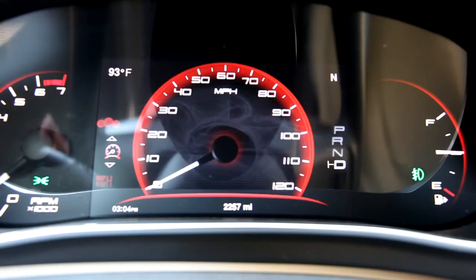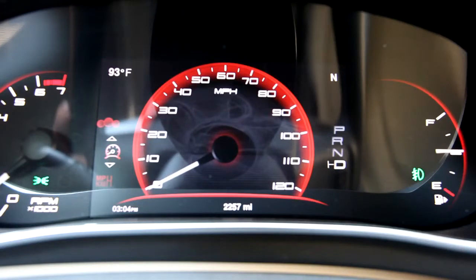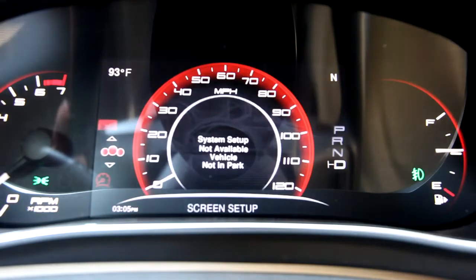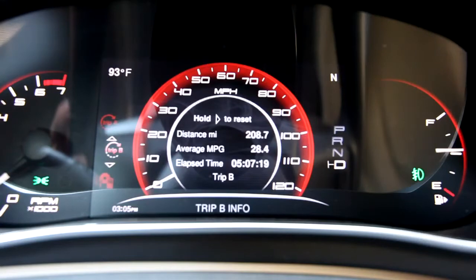The display lets you do a bunch of really interesting things. You can change your speedometer, which is pretty neat. So you can either have large digits or sort of an analog replica, and in addition to that you can keep track of all sorts of other vehicle information inside the speedometer there.